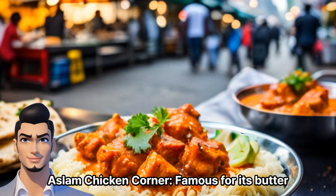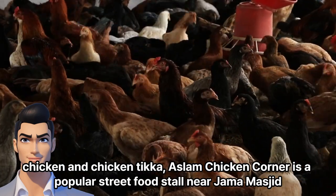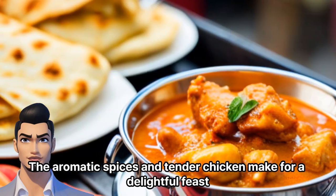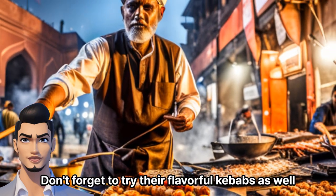Aslam Chicken Corner, famous for its butter chicken and Chicken Tikka, is a popular street food stall near Jama Masjid. The aromatic spices and tender chicken make for a delightful feast. Don't forget to try their flavorful kebabs as well.